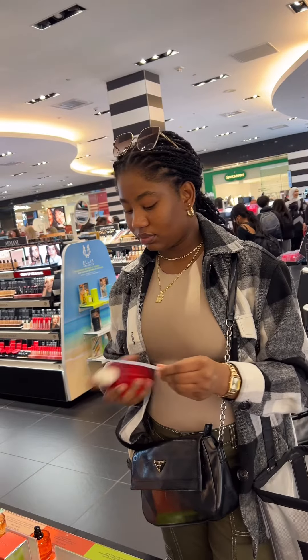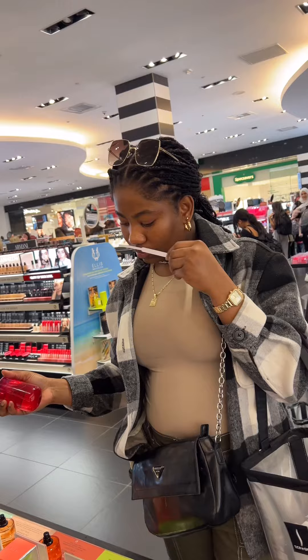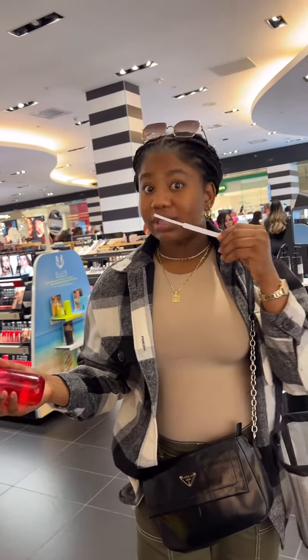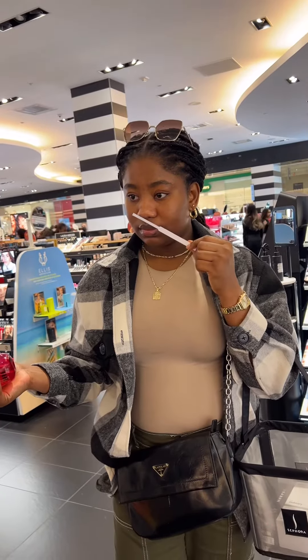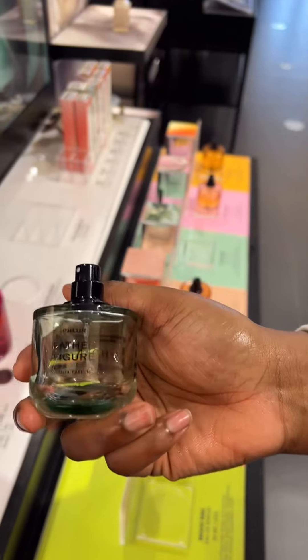Next up is Flor Amber Haze. I actually did go to smell Vanilla Skin but y'all sold that perfume out, so I tried Amber Haze. Because I'm an amber girly, this perfume was great — I loved it so much. You can literally tell by my reaction here, and I went out and purchased it immediately.